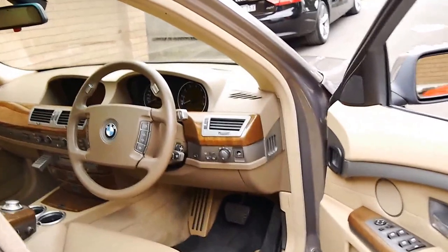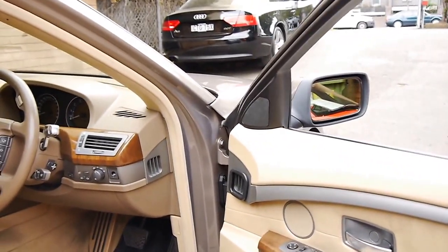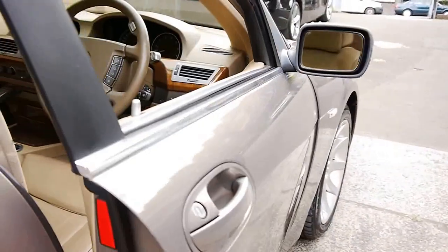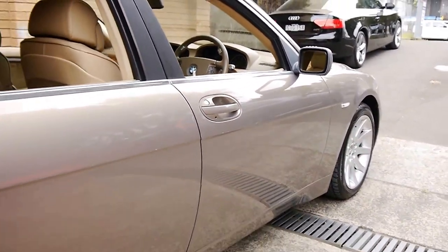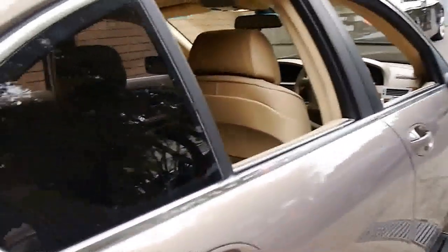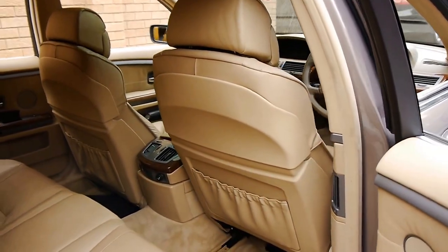Although it's got a beige interior, it's got black BMW mats which is great. As nice a colour as this is, if you're getting in and out of the car, the floor mats can get dirty very quickly. Even the tyres are in good condition. It's got tinted windows, which is possibly part of the reason why the interior is in such good condition.